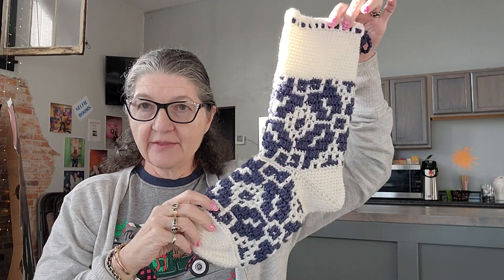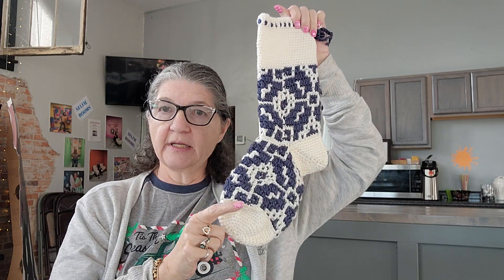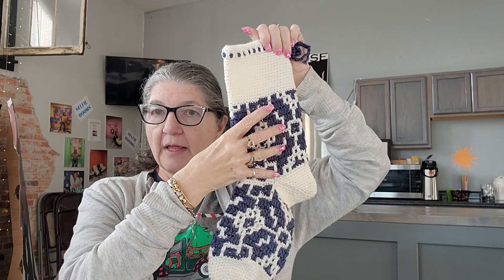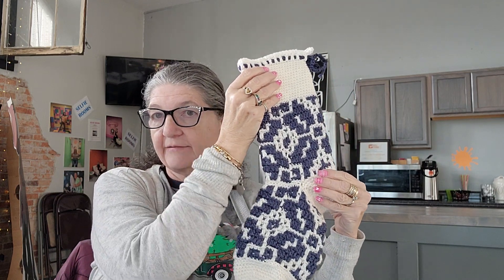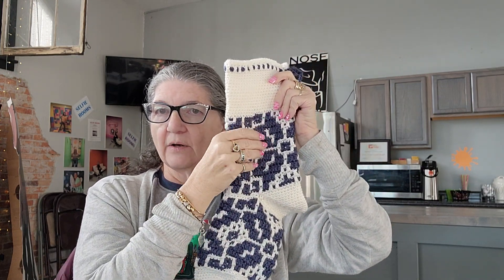So the first thing I got finished is the stocking — you've seen me working on it here and there. This was supposed to be a quick five-day crochet-along but it took me two weeks. The five days were: toe was day one, the bottom part was day two, this part was day three, this was day four, and the heel was day five. Well, that didn't happen.